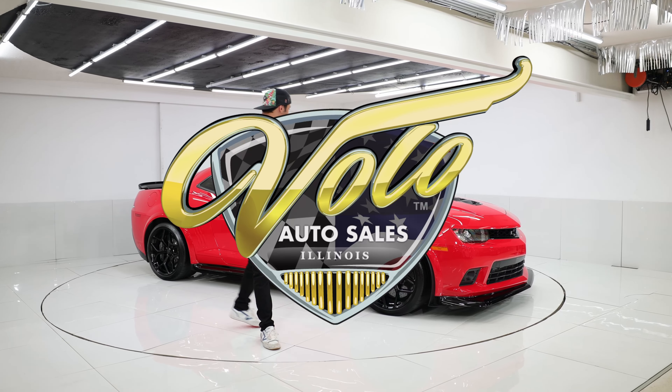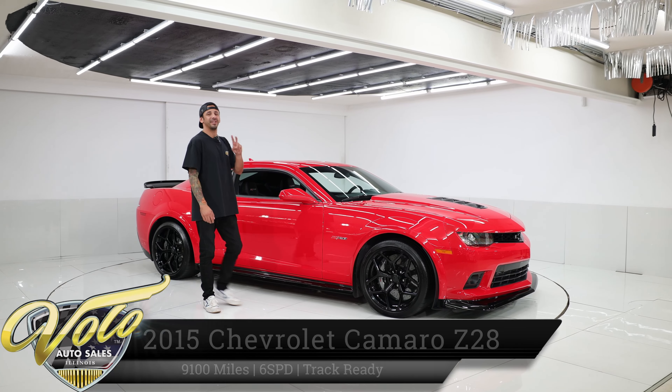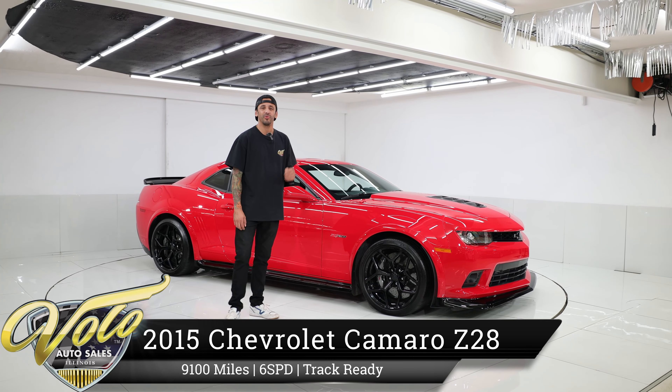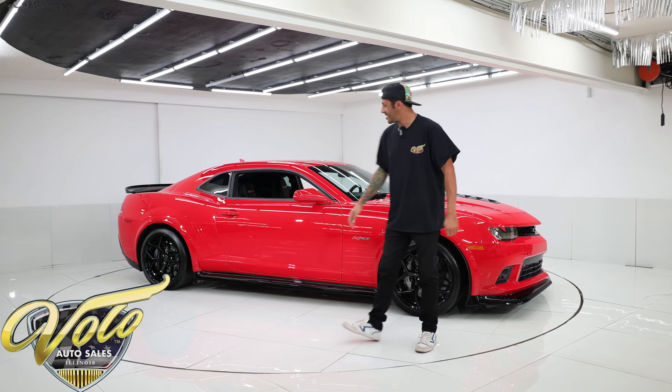Check this out — a badass 2015 Z28 Camaro. These were a two-year limited production run. This one is a single owner car with just 9,100 original miles. Take a look at this thing, this car is hot.